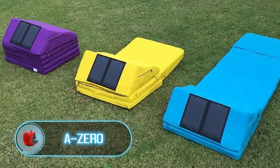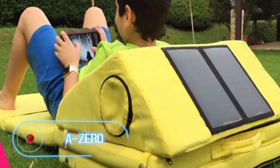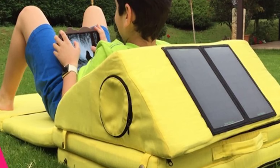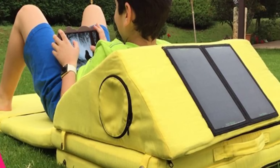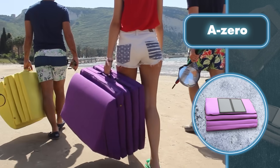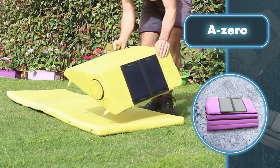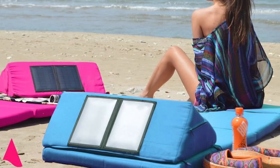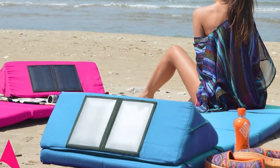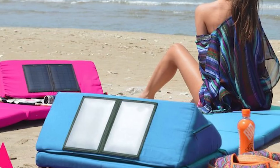A Zero: what makes a perfect vacation? You've got the beach, the sun, the sea — let's not forget about solar panels. At Beach Hill, they've made beach life easier by integrating solar panels directly into their mattresses. No need to lug around separate panels anymore — just grab a mattress with built-in solar cells. The integrated panel delivers just seven watts.